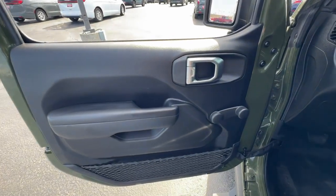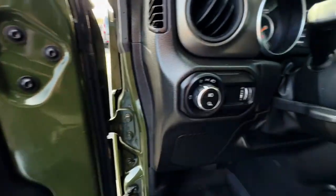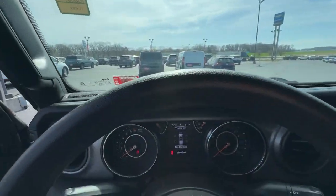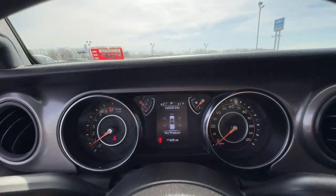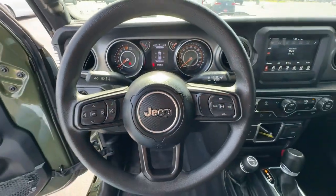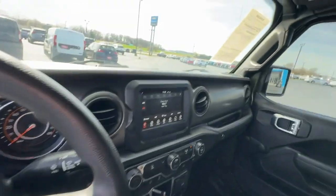The following are some of this vehicle's highlighted options: Apple CarPlay and/or Android Auto, 4x4, backup camera, satellite radio, bed liner, fog lamps, steering wheel audio controls, Wi-Fi hotspot, trailer hitch, and Bluetooth connection.